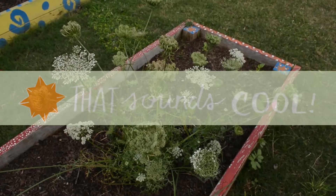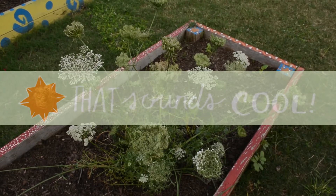Thanks for coming to the Treme Community Garden. We'll see you next time.